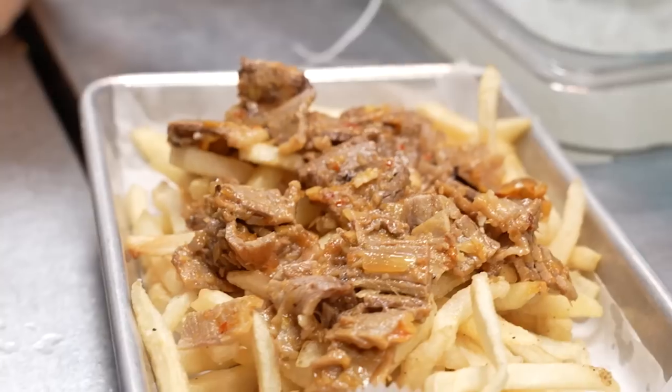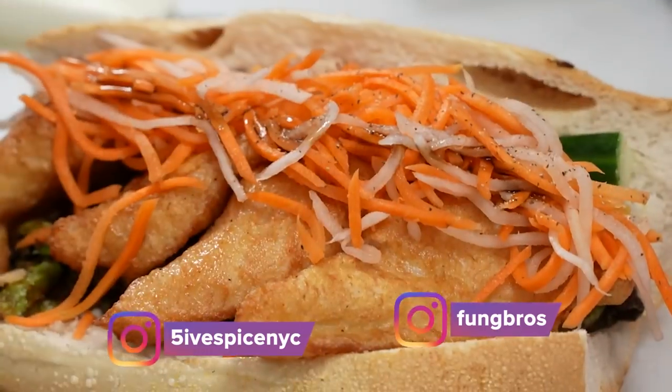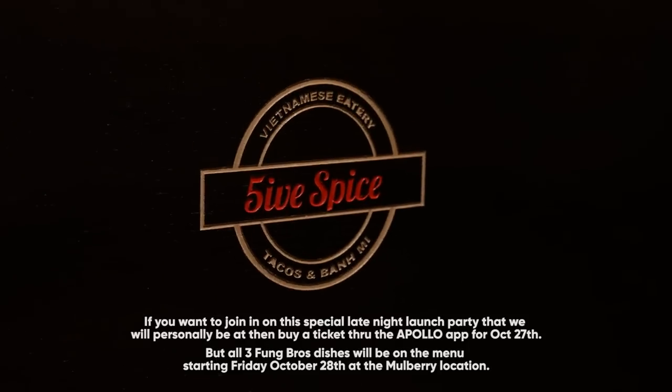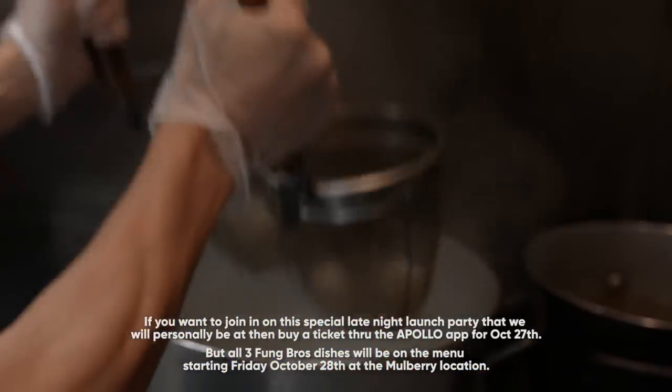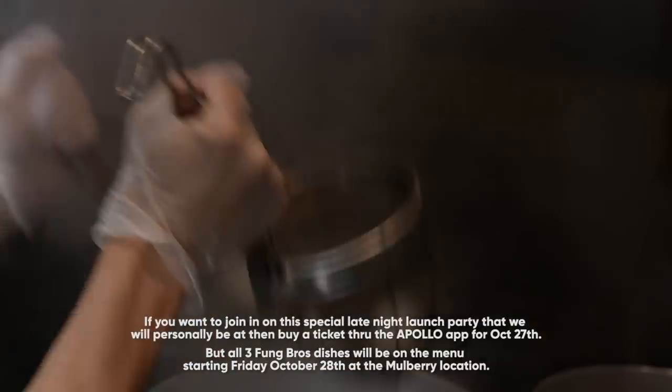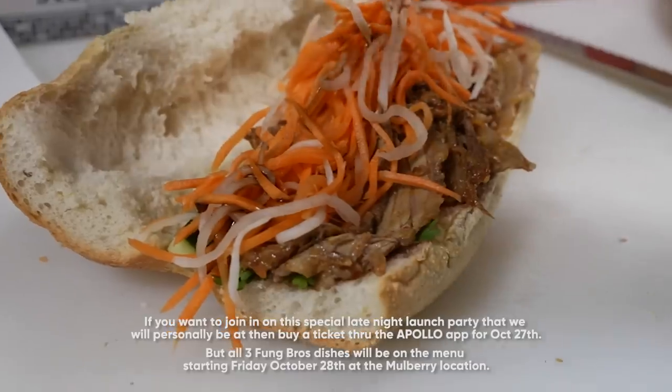It's official — those are the three unique Fung Bros items that are going to be on the menu here at Five Spice on Mulberry Street. Please look out for it, follow Five Spice on Instagram, follow us on Instagram. If you want to join the special late night launch party, buy a ticket through the Apollo app for October 27th. All three Fung Bros dishes will be on the menu starting Friday, October 28th at the Mulberry location.